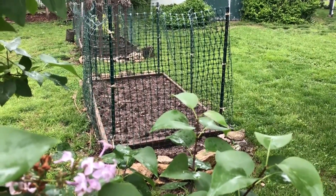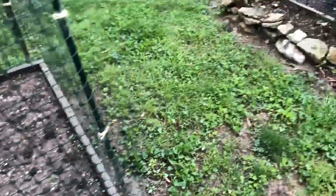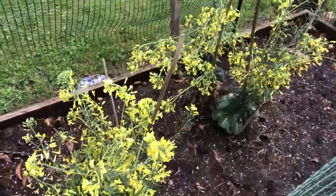How does your garden grow? With silver bells and cockle shells? Or weeds and leftover Brussels sprouts that lasted through the winter, in my case? Because I think that really helps us understand and respect what it is to eat seasonally.